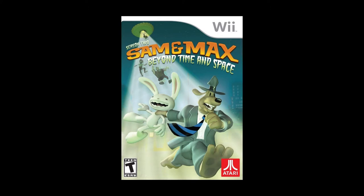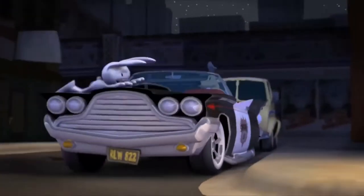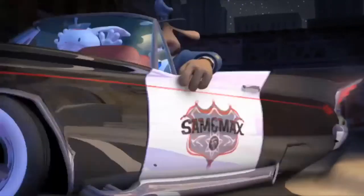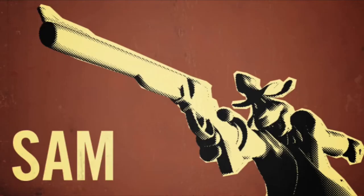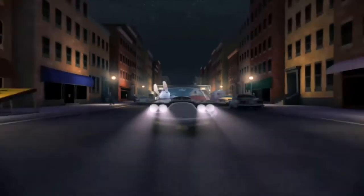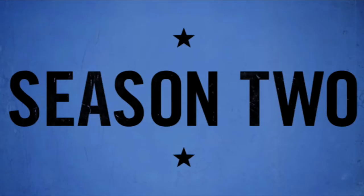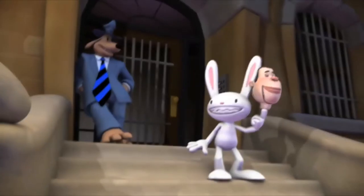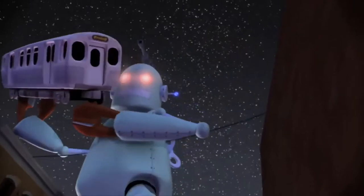Right after that we have Sam & Max Season 2: Beyond Time and Space. I talked about Season 1 in the last episode — this was kind of the beginning of Telltale. They got the Sam & Max license, did the first season, then this one. This has five episodes; some characters from Season 1 return and there are new ones. It's mostly notable as the only way to get this physically for a console. After this there's a third season, The Devil's Playhouse, but that never came out physically. If you're a big Sam & Max fan, it's nice to have these discs.